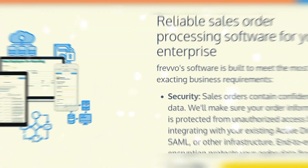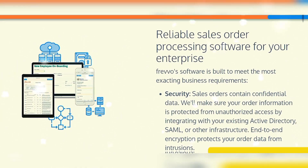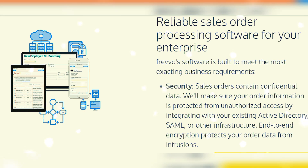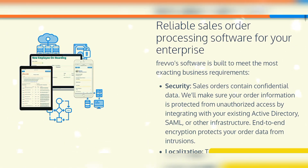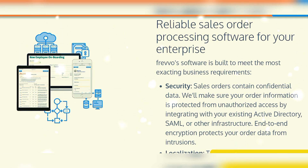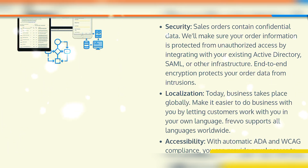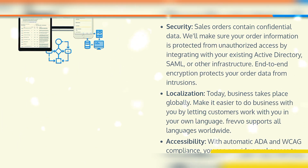Reliable sales order processing software for your enterprise — built to meet the most exacting business requirements. First, security: sales orders contain confidential data. We make sure your order information is protected from unauthorized access by integrating with your existing Active Directory, SAML, or other infrastructure.